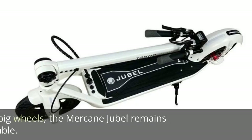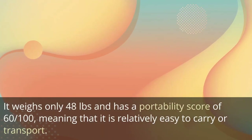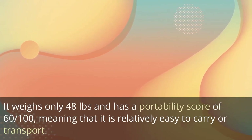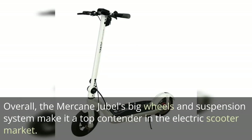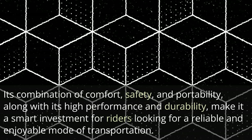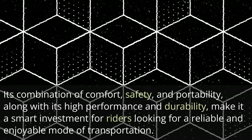Portability: Despite its big wheels, the Mercane Jubal remains highly portable. It weighs only 48 pounds and has a portability score of 0.61, meaning it is relatively easy to carry or transport. The foldable design and compact size make it convenient to store, while the large wheels make it easy to maneuver through different types of terrain. Overall, the Mercane Jubal's big wheels and suspension system make it a top contender, offering comfort, safety, and portability along with high performance and durability.